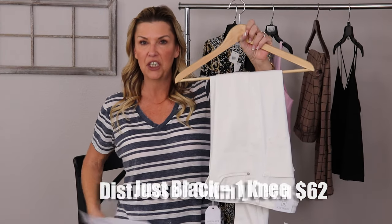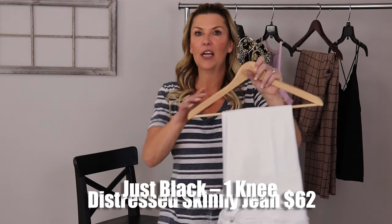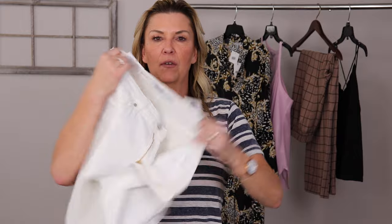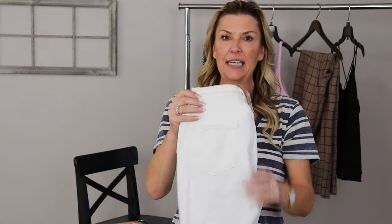We got another pair — these are white jeans. They are the One Knee Distress Skinny Pants in Optic White by Just Black, the highest item in our Fashem unboxing at $62. Just a pretty clean pair of jeans with very plain pockets and distressing on the left knee. Other than that, they are a pretty sharp looking pair of white skinny jeans.